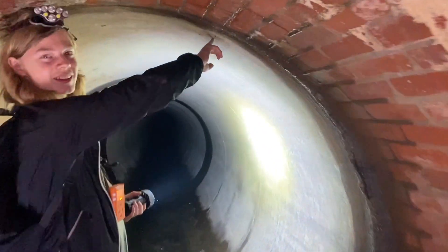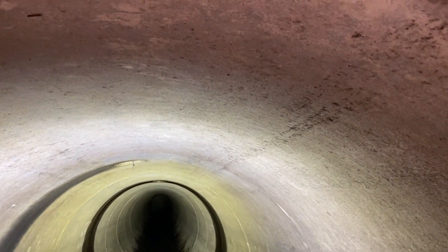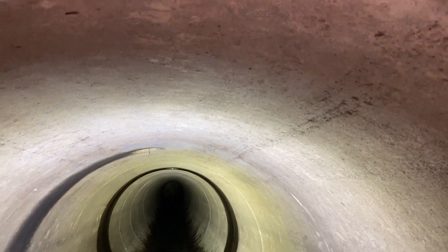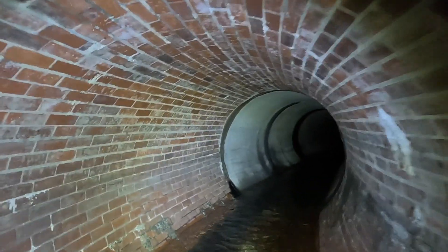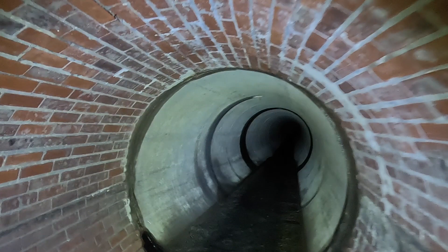That's how high it gets — that is terrifying. If it's raining, what do you do? We wouldn't even be tall enough to get our heads above the water. So when it rains, don't go in drains. We specifically picked the day — we checked the weather, we checked with the Met Office. No rain, no flash floods, blue skies. So we picked this day for a reason.